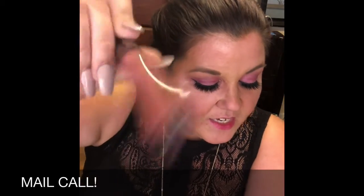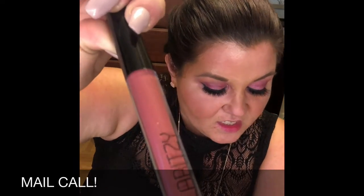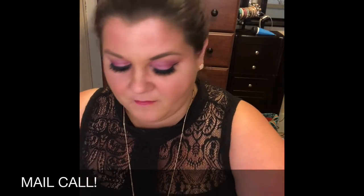I got the Laritze Long Lasting Liquid Lipstick in the color Natural — a full size is $18. I assume this is the full size, so right here the value is more than the price of the box. Oh, that's pretty! This is a color I would wear every day. It actually reminds me of one of my MAC ones. It's really pretty.